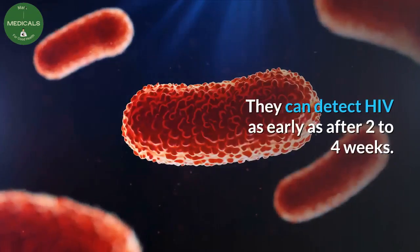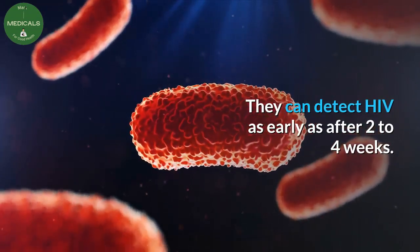Two: Fourth generation tests. These tests detect HIV antigens and HIV antibodies. They can detect HIV as early as after two to four weeks.